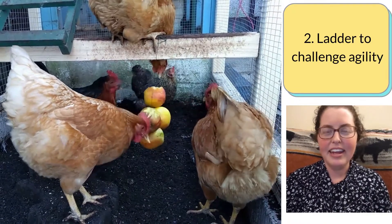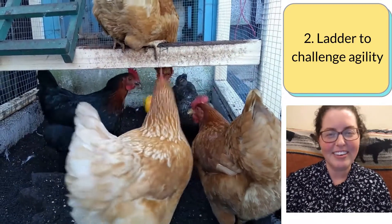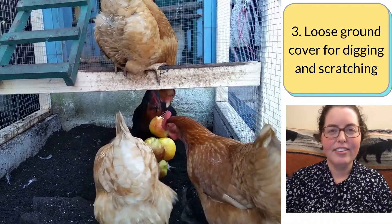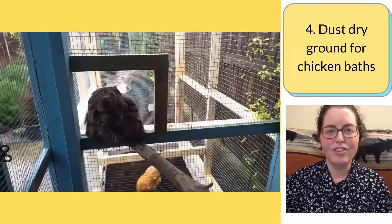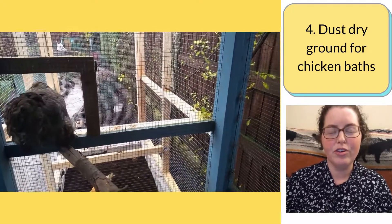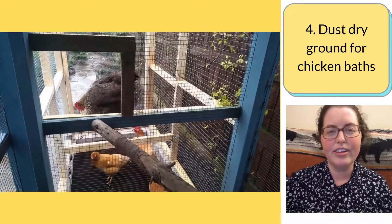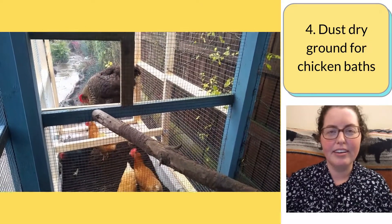A mini ladder between two perches is another fun thing to challenge their agility, kind of scurrying up and flapping down it. Loose ground cover allows the hens to dig and scratch at the ground. Dust dry ground is great for chicken dirt baths — the original coop's ground litter is dust dry, while the extension's ground litter ranges from damp to dry depending on the weather.